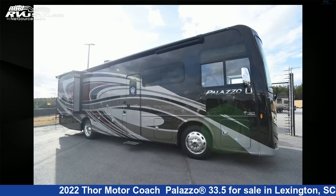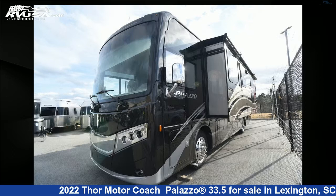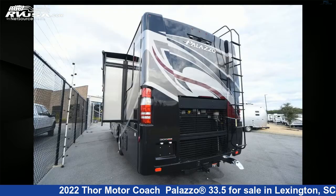This 2022 Thor Motor Coach Palazzo 33.5 is a Class A RV. It is located in Lexington, South Carolina, 29072 and is offered for sale by Johns RV Sales and Service.